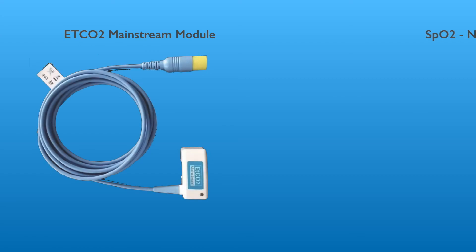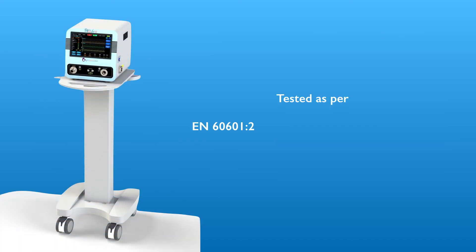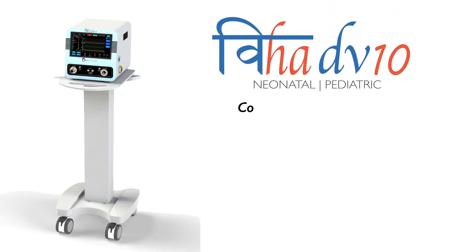ETCO2 mainstream capnography and pulse oximetry offer powerful monitoring tools to the user. VIHA DV10 is also tested as per latest IEC standards and matches international quality benchmarks. VIHA DV10: Comprehensive Ventilation for the Newborns.